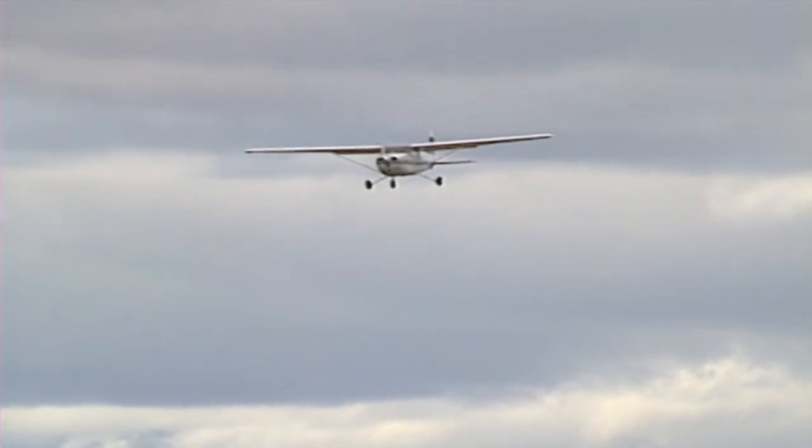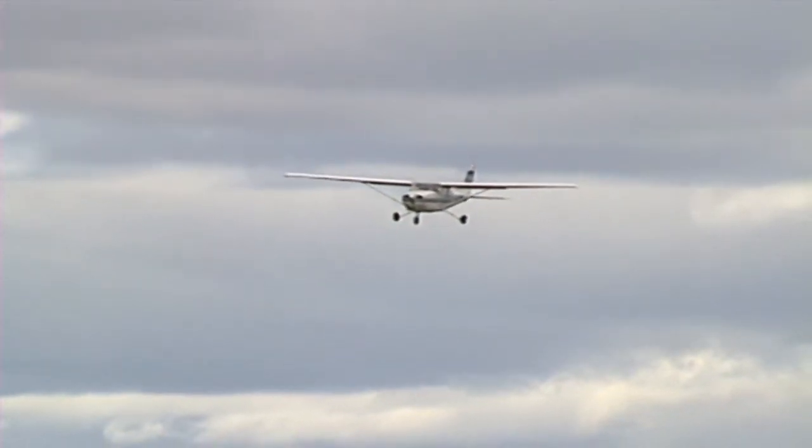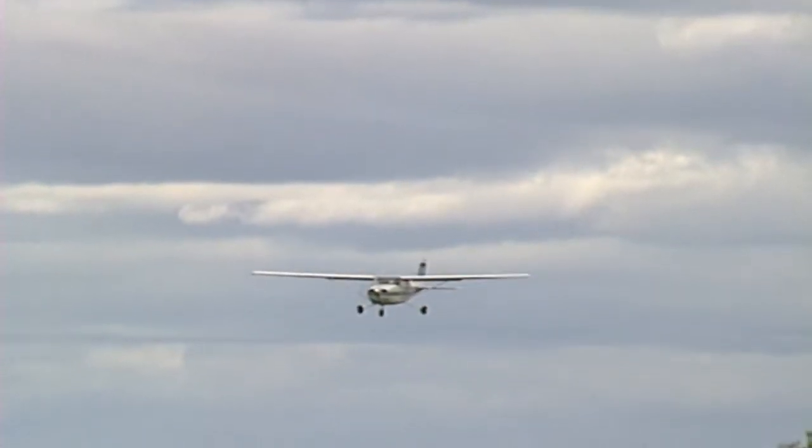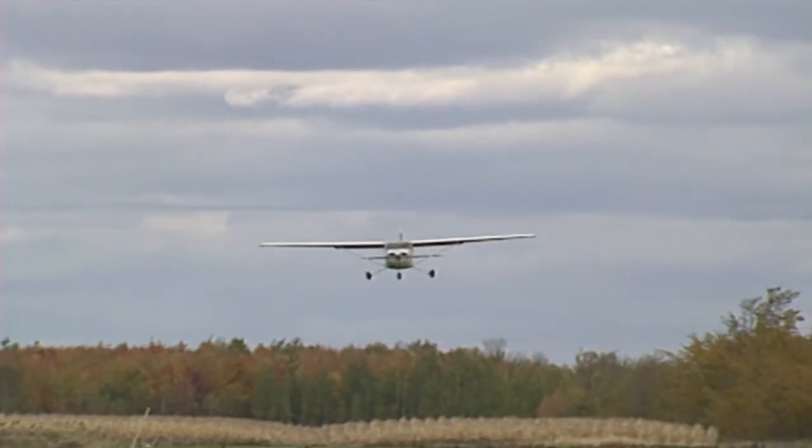Studies show that at typical low-altitude encounters of wind shear below 500 feet above the ground, there are only about 5 to 15 seconds available to recognize a sudden descent and recover.